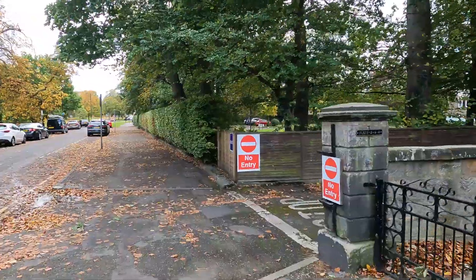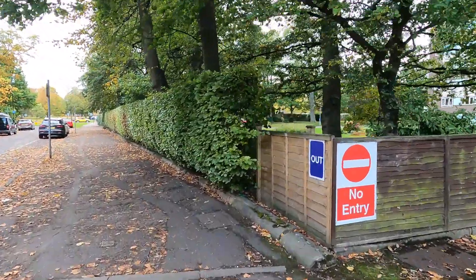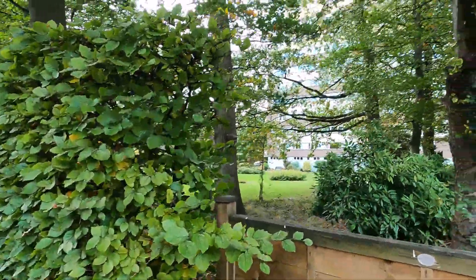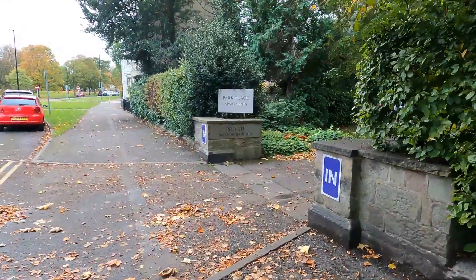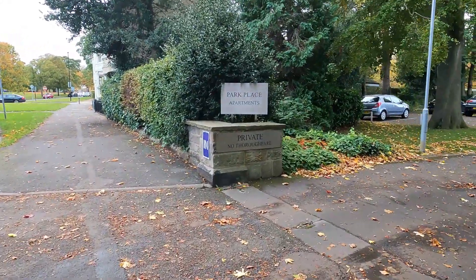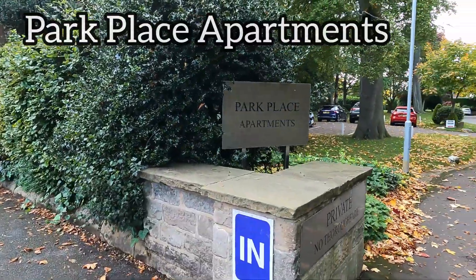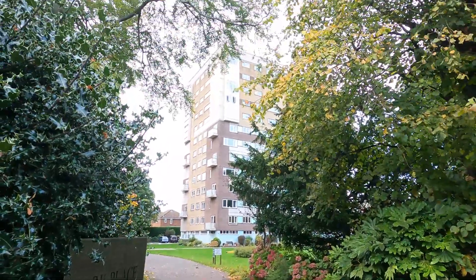So that, I believe, is the Prince of Wales Mansions, I think. Just call it a little flat. I'm guessing it's probably one of the tallest buildings in Harrogate. No, I was wrong - it's called Park Place Apartments. Rather pleasant. You can probably just see it up there.